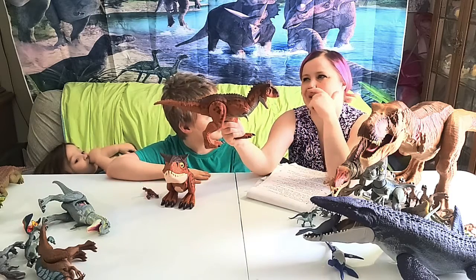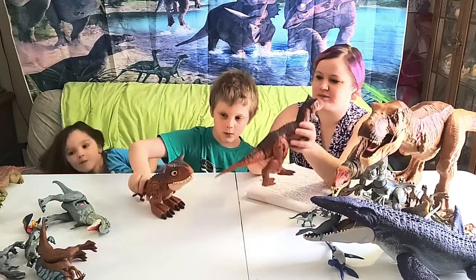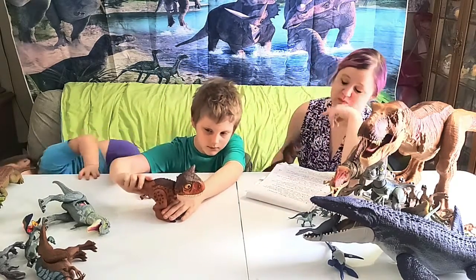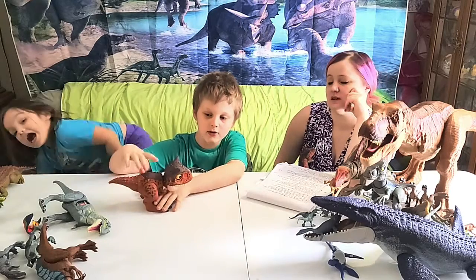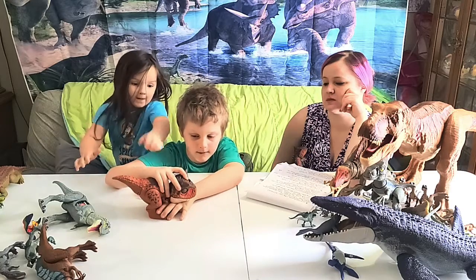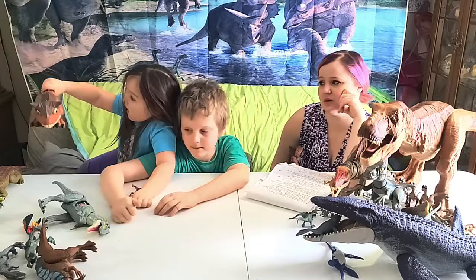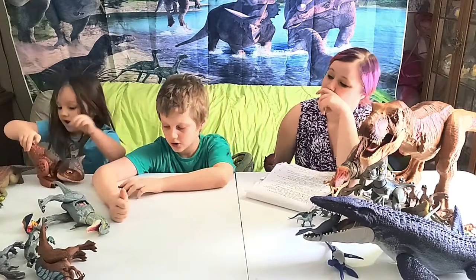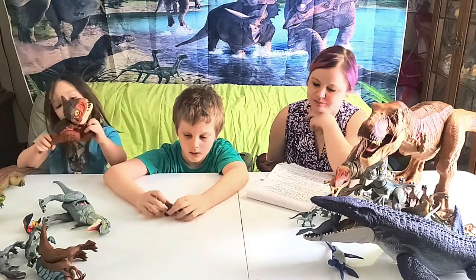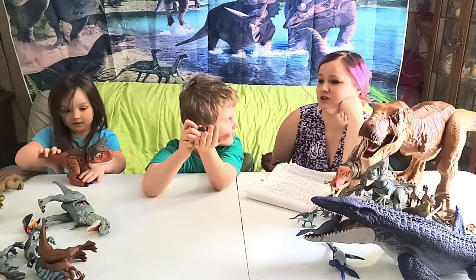Moving on, we have another Carnotaurus figure with a button on his head — press it and it activates a sound. That is actually one of Noah's newer dinosaurs.